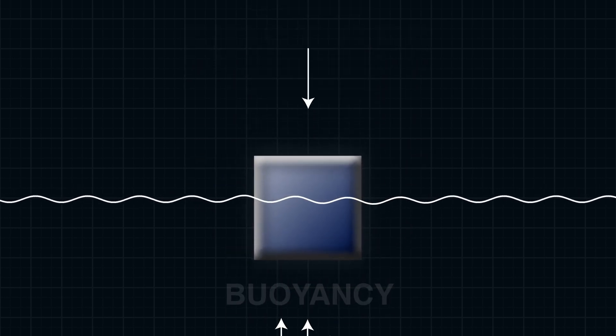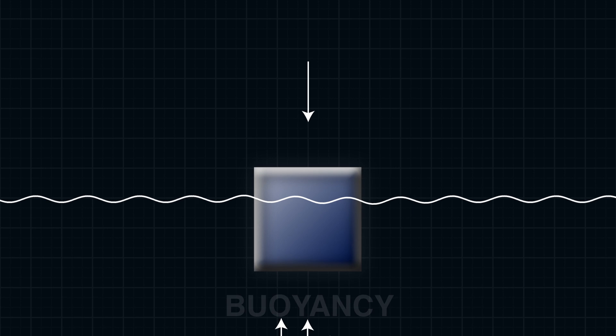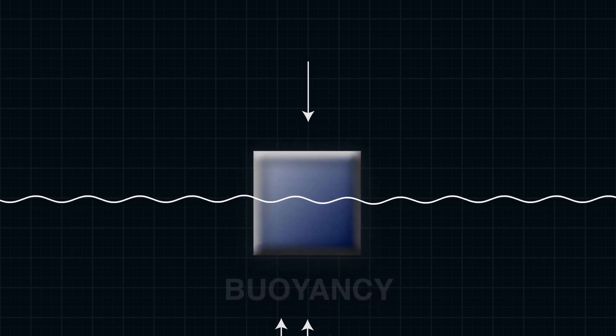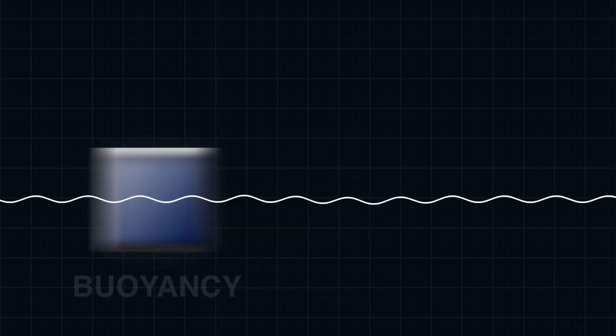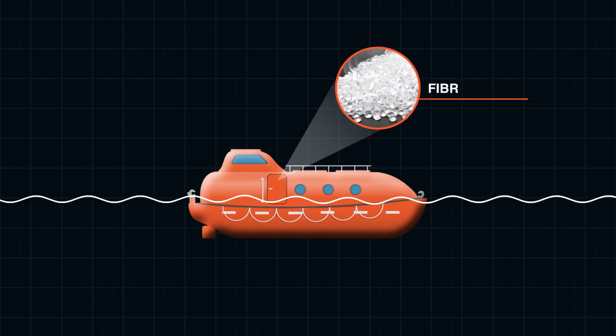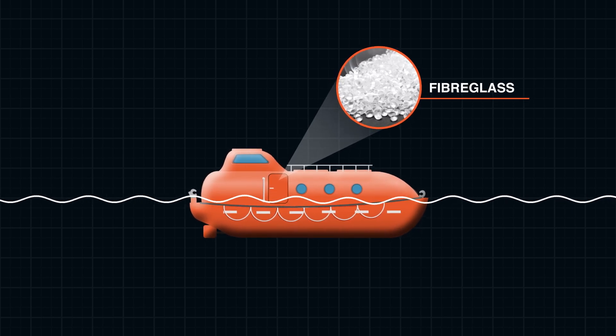First off, let's talk about buoyancy. Buoyancy is the upward force exerted by a fluid that opposes the weight of an immersed object. In simple terms, it's what keeps things afloat in water. Lifeboats are designed with buoyancy in mind — they're typically made from materials like fiberglass, which are lightweight but extremely buoyant.